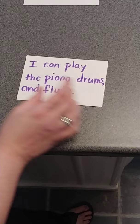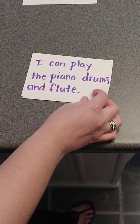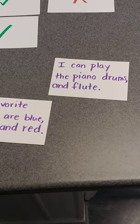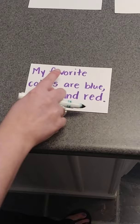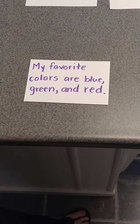Let's check ourselves. It is incorrect — that comma needs to go right after 'piano.' Because, look: here's one thing, the second thing, and the third thing. Next: 'My favorite colors are blue, green, and red.' That sounds good. It's correct because, look, there are three things, a comma here and a comma here, and my 'and' is in the right spot.